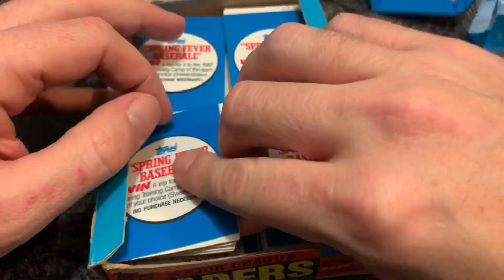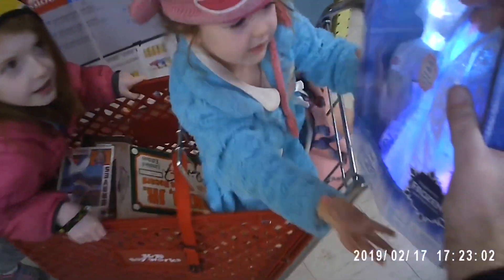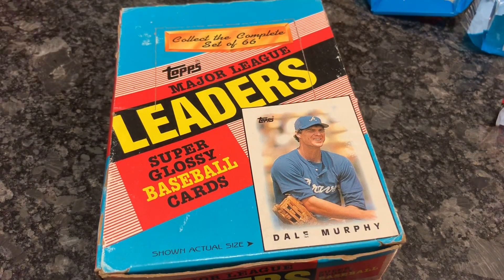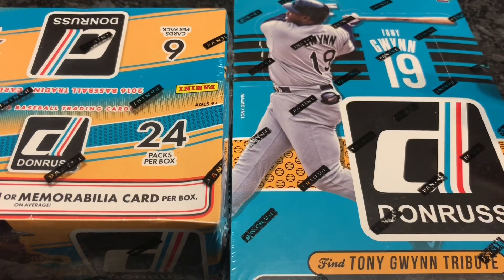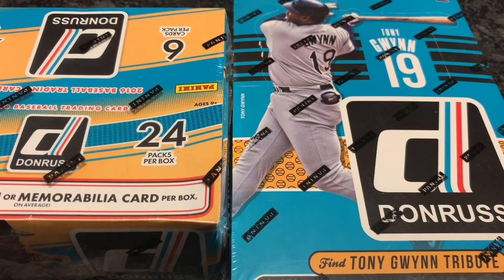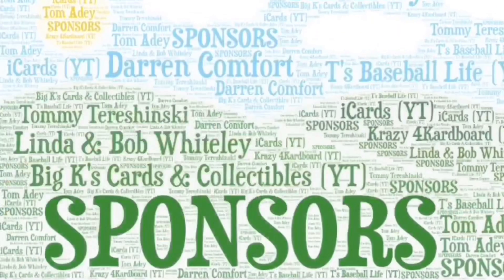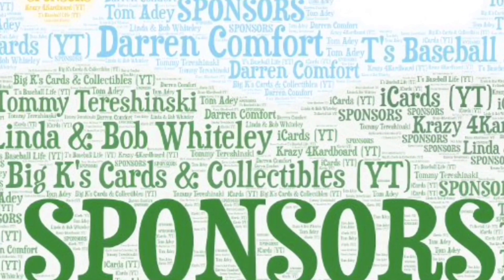Thank you everyone for watching. Tomorrow I might be bringing you our antique mall recap from this weekend. Wednesday we have our mixer break of Topps Update from 2010 through 2018. The giveaway for this month is these two boxes — 2015 Donruss and 2016 Donruss. All you have to do is like, subscribe, and comment in the video. I'll choose one unique commenter per video to be a finalist from every video posted this month. Good luck everybody. To all of my Patreon patrons, especially my channel sponsors — there are links in the description to go to their YouTube channels and check them out.